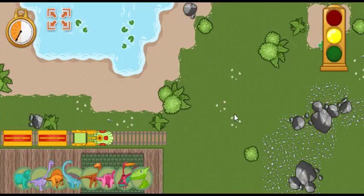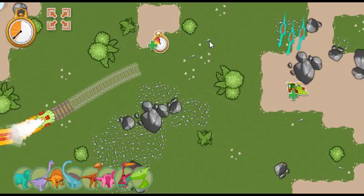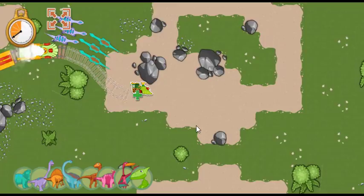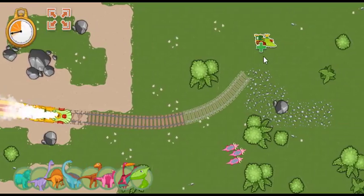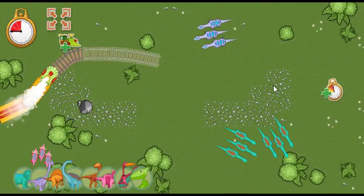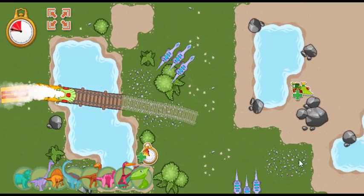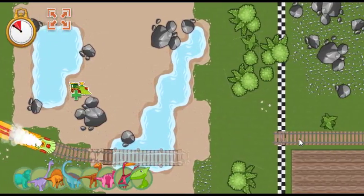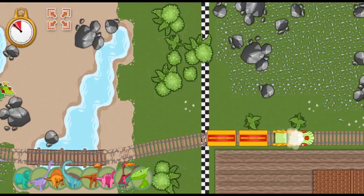Ready, set, go! We're running out of time! The track is complete! Great job! Hooray! We arrived ahead of schedule!